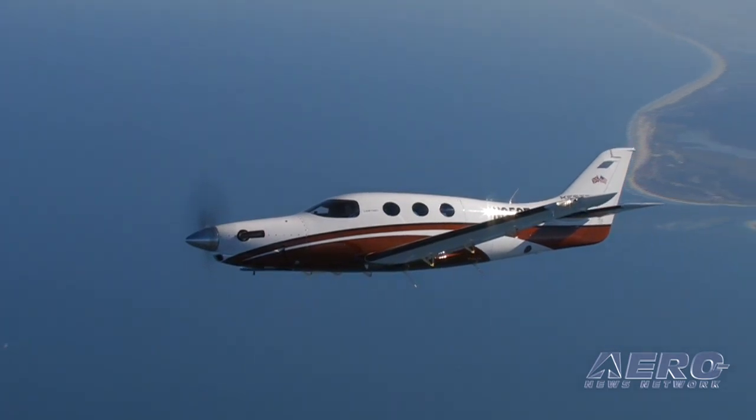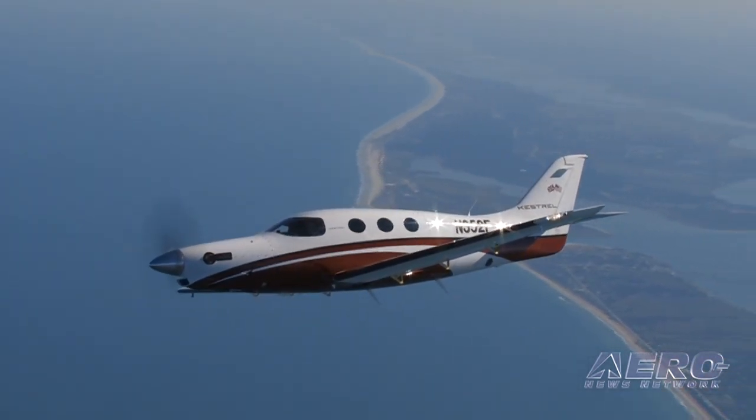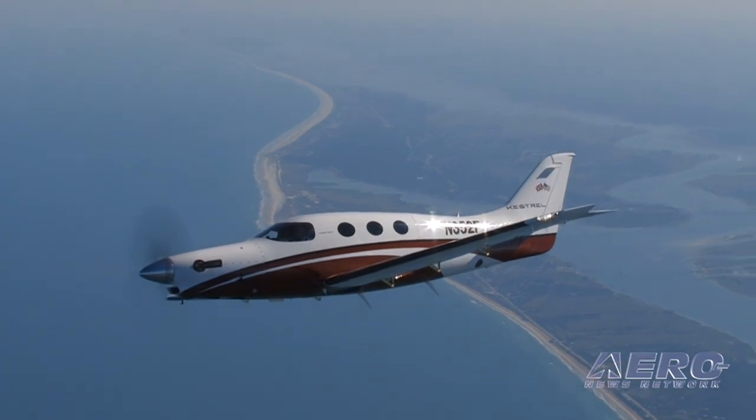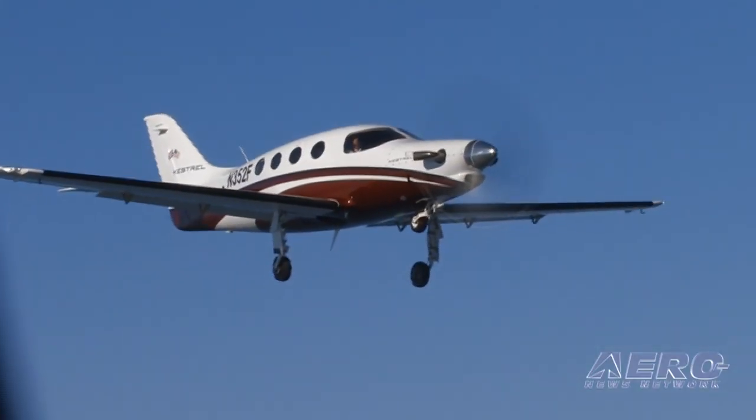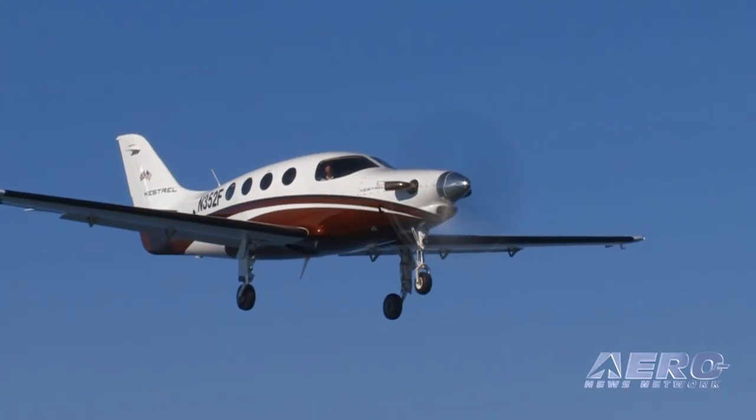We just did an air-to-air mission and had a tremendously good time flying over the St. Augustine area, over the coast, in and out — gear retractions, peel-outs, the whole bit. The airplane looks really, really solid in flight.